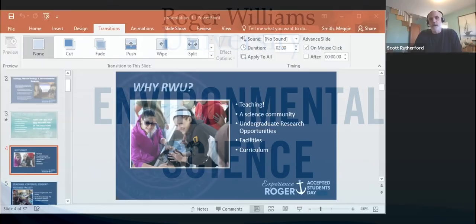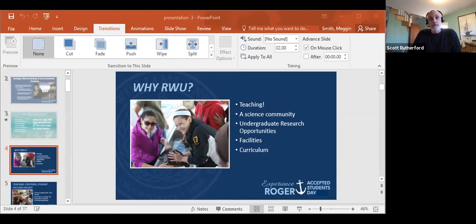Hi everybody. My name is Scott Rutherford. I'm a professor in the environmental science program at Roger Williams. I have two different screens going here today — one has the camera and one doesn't, so if it looks like I'm looking away, it's just because I'm looking at two different screens. Thanks for coming to our virtual accepted students day. Appreciate having you guys here.